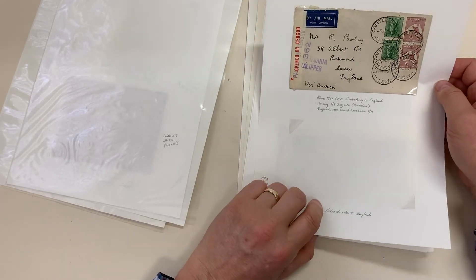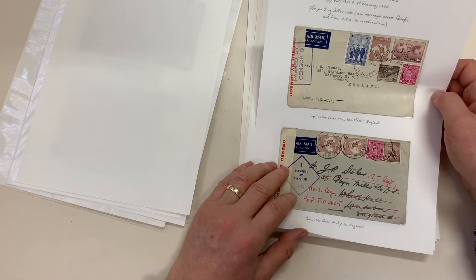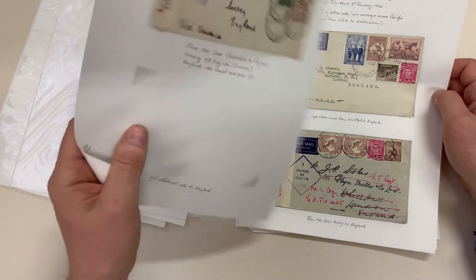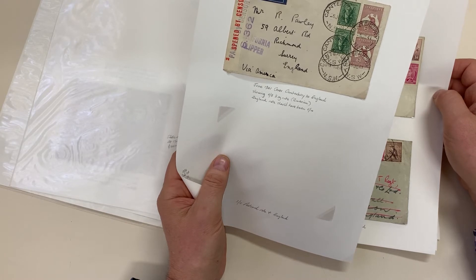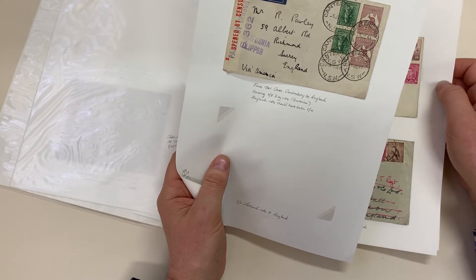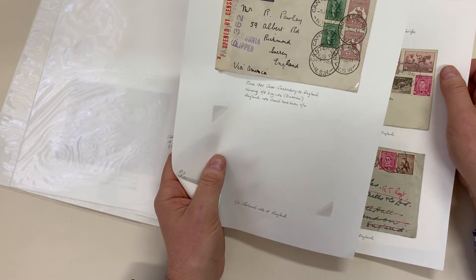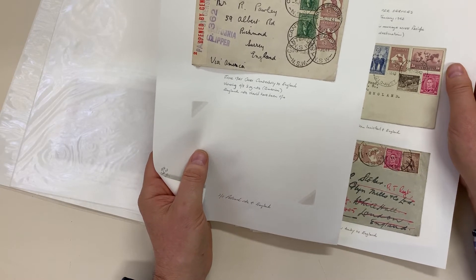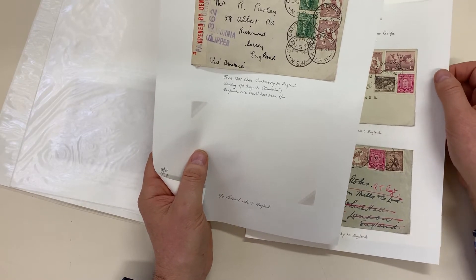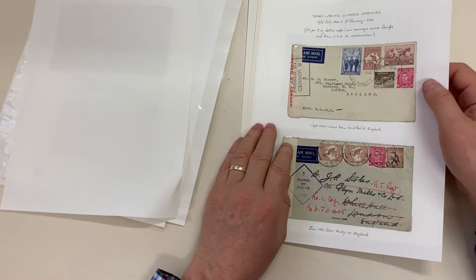There's another four and eight via Hong Kong — actually paid four and eight but sent on the four shilling route via New Zealand. Overpaid. Although it's going through to England of course, so it should be five and ten, so it's underpaid. I'll get it right eventually.